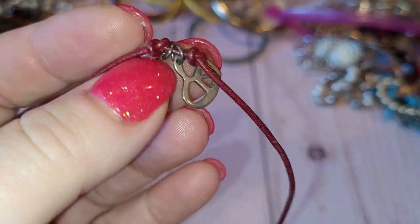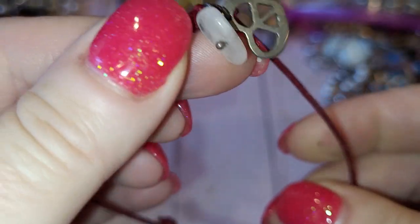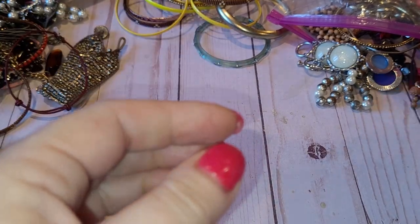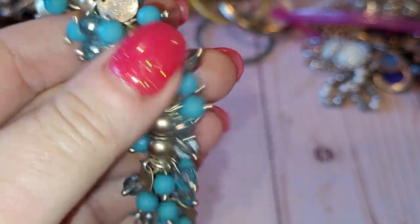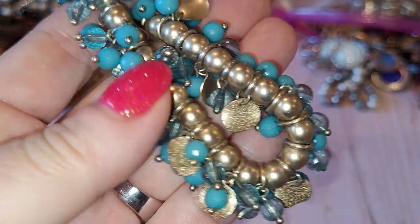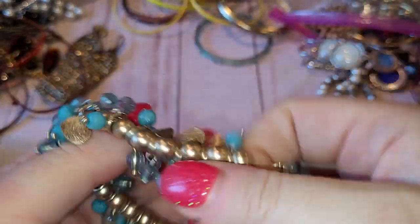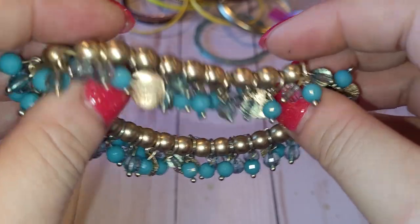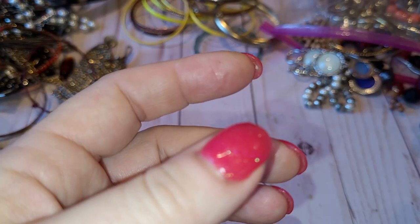This is probably homemade — a bracelet on a cord with a peace sign. Next is a silver-goldish tone bracelet with a lot of blue beads and blue crystal dangles. Pretty cool. The stretch is okay, just a little bit stretched out but not too bad. It measures eight inches.